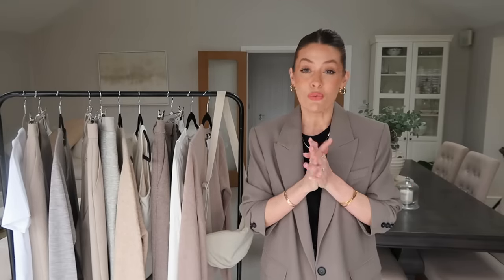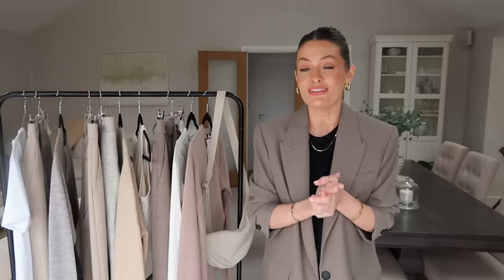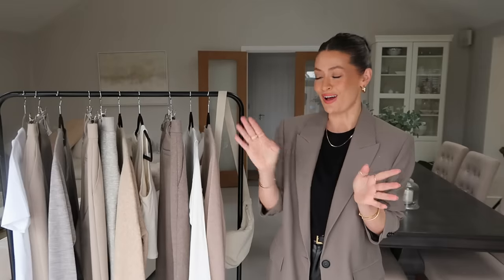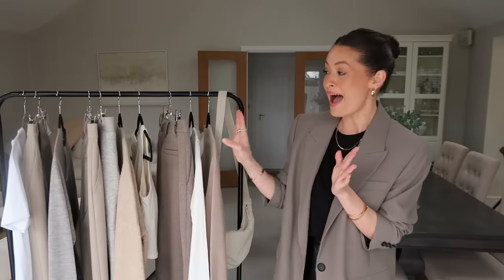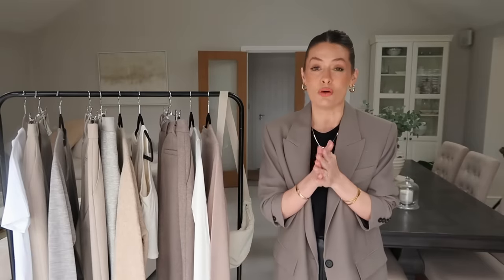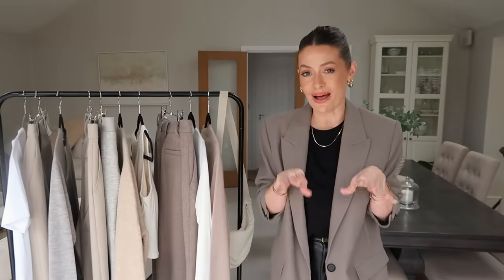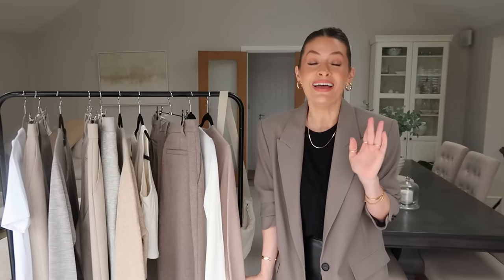I'm going to be focusing on a different brand each time — thinking every other week — and I'll be ordering some really great wardrobe staples, key pieces that will be perfect for anyone looking to build a capsule wardrobe. I thought where better to start than Uniqlo? They have some really great wardrobe staples at great prices, and I'm so impressed with the quality. This rail looks very neutral, but I wanted all of these items to fit well into a capsule wardrobe and be styled in lots of different ways. Everything featured will be linked below in the description box.